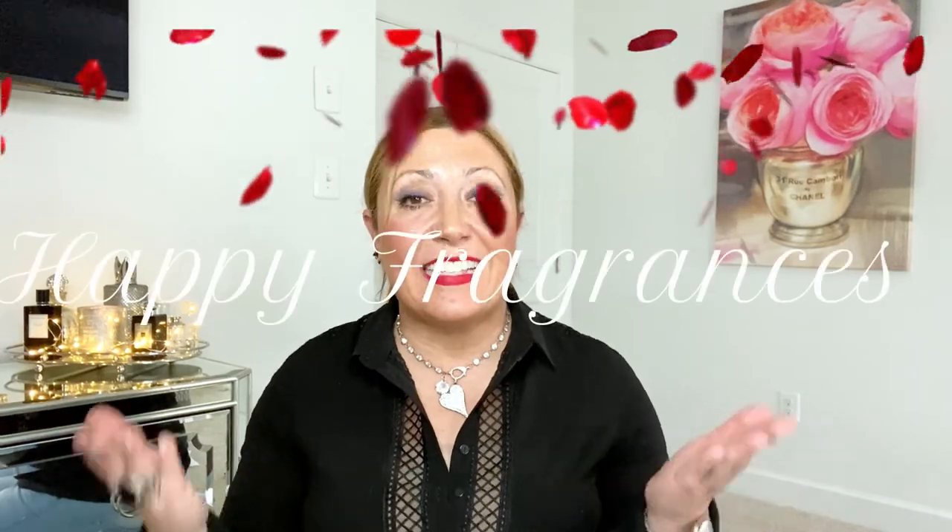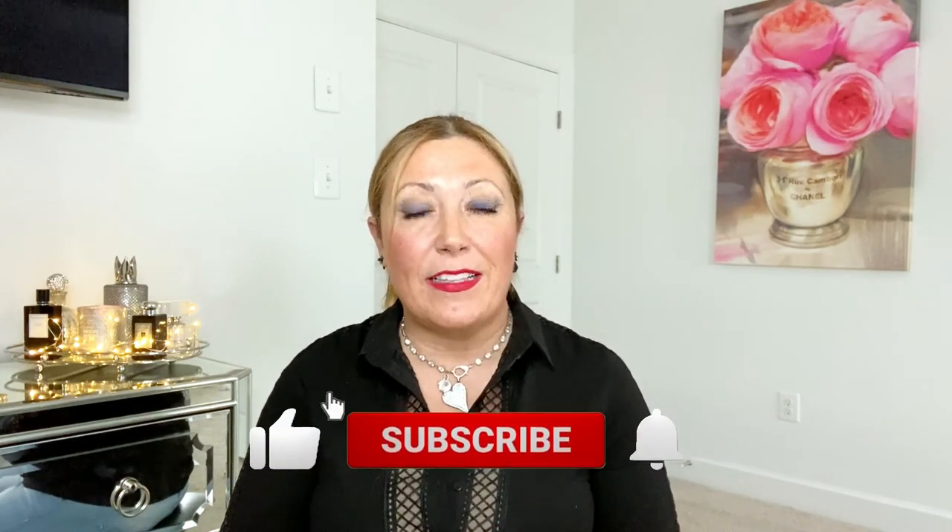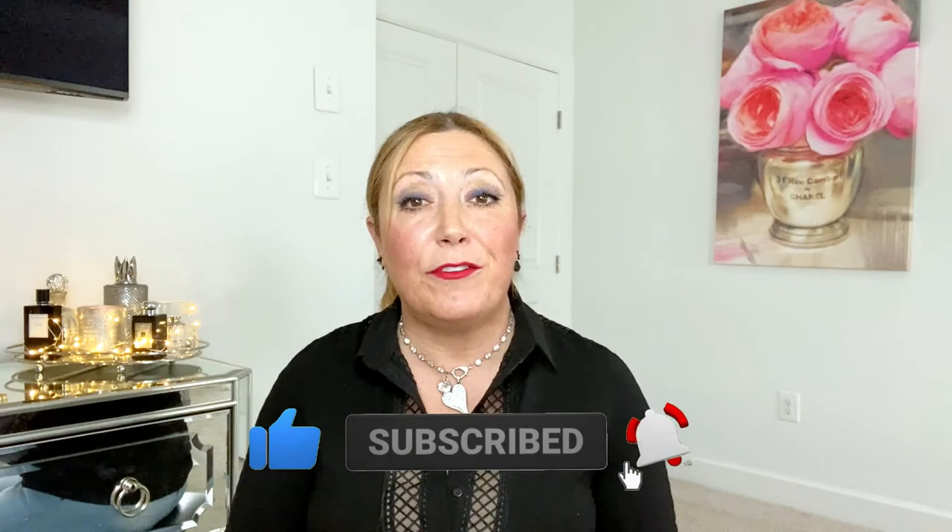Category seven is happy fragrances. Every wardrobe should have at least one happy fragrance, because fragrances truly influence the way we feel. I think this deserves its own dedicated video, so stay tuned — my next video will be about fragrances that boost your confidence, make you feel uplifted, and give you that kick of energy when you most need it. Give me a thumbs up if you liked today's content, I hope it was helpful, and I'll see you in my next video. Stay safe, goodbye!